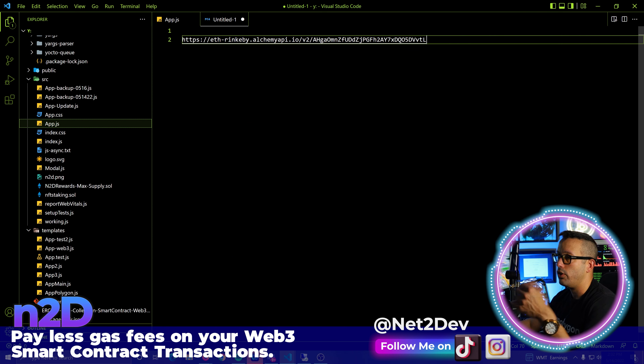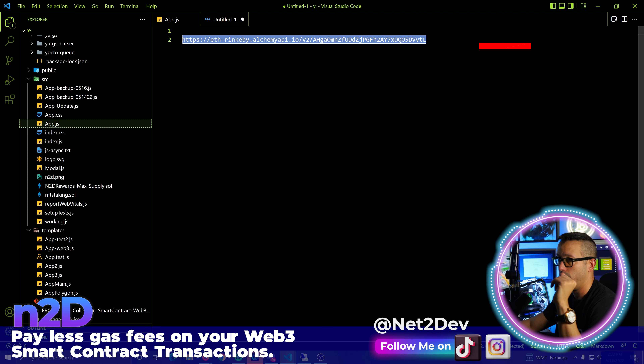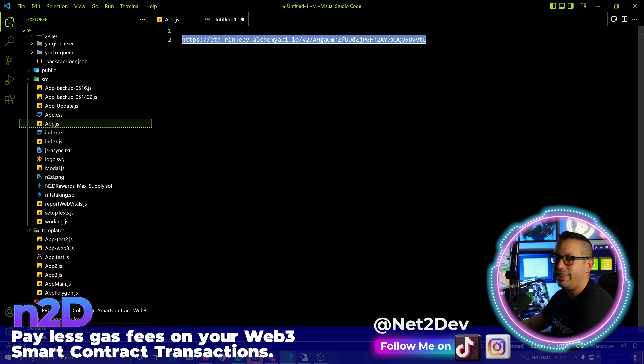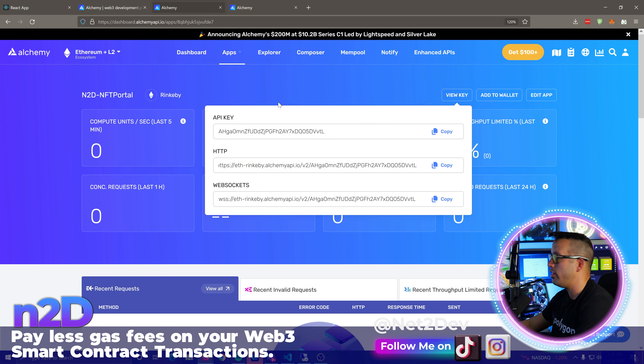One thing I want to make sure — I'm not being paid by Alchemy at all. This is me; I decided to use Alchemy. There are other services that give you the same information, but I wanted to take advantage of Alchemy because they have a very nice platform — easy and intuitive. In other videos I use Moralis; here I'm going to be using Alchemy.